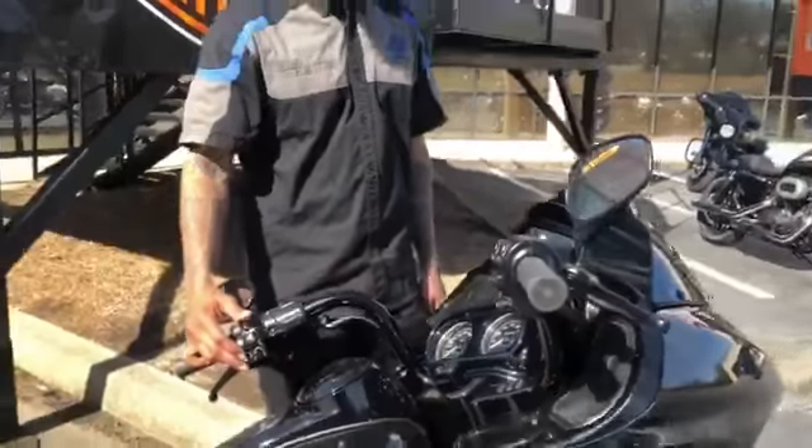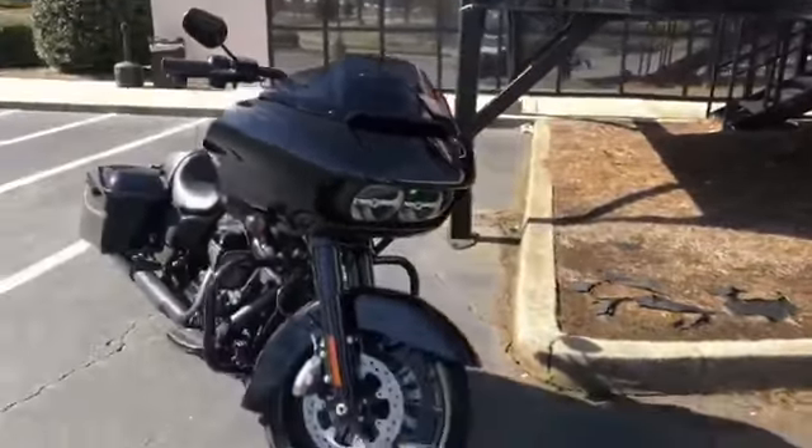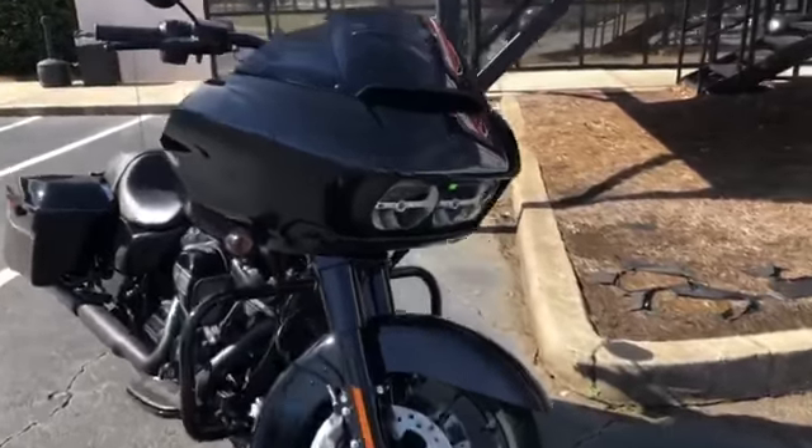All your controls are right here at your hands. Nice fixed fairing on the front which gives you excellent protection against wind buffeting. Nice two headlights so you're able to see everything.